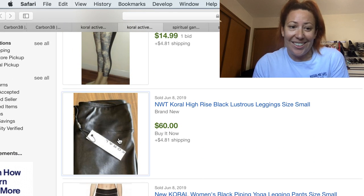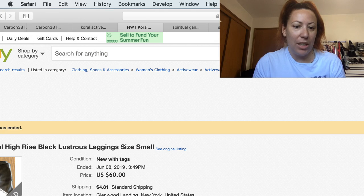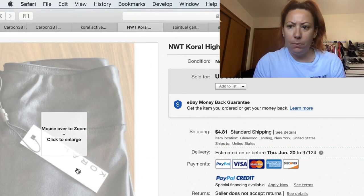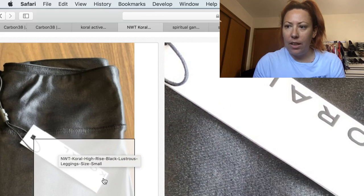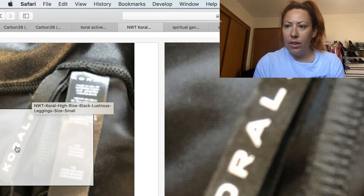I've never found this brand, but now I know I want to. Let's find the tag and burn it into our memory. That's one tag right there, and it looks like this is what the inside tag will look like.